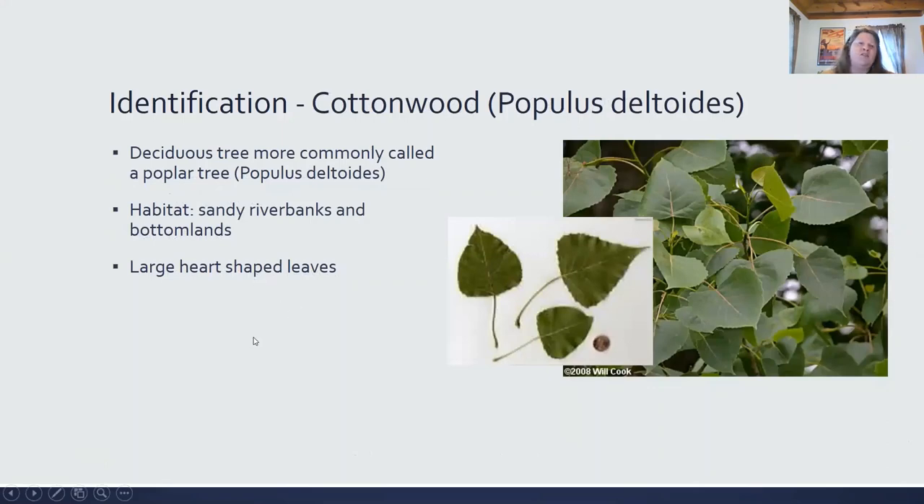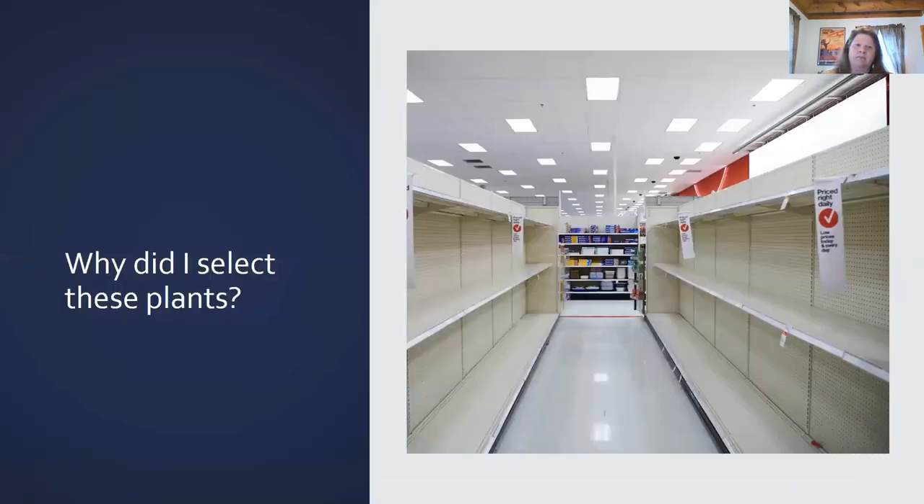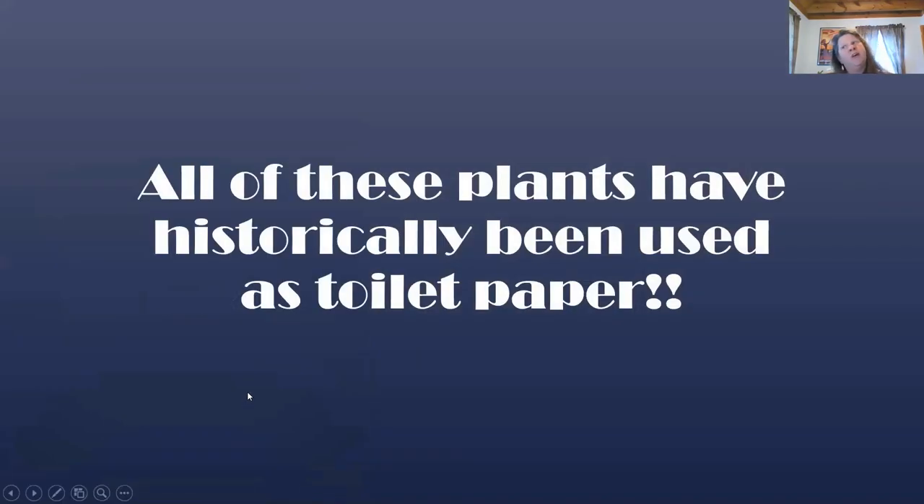Cottonwood. You may think that these are all sort of unrelated, but I'm going to tie them together for you in just a minute. Cottonwood, Populus deltoides, also called a poplar tree. Its habitat is sandy riverbanks and bottomlands, and it has beautiful large heart-shaped leaves. The average height is a hundred feet, with a broad trunk and stout branches. It's fast growing, an average of five inches per year, and the heart-shaped leaves are smooth and plentiful. You may ask, why did I select all of these plants? Notice the shelves are empty — there is a shortage of toilet paper due to the coronavirus pandemic, and all of these plants have historically been used as toilet paper.